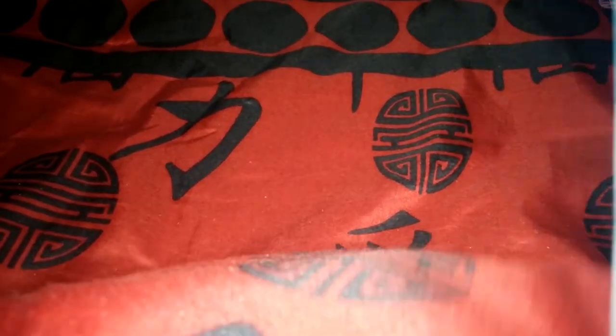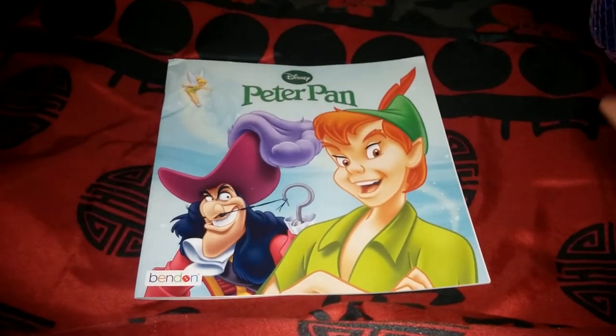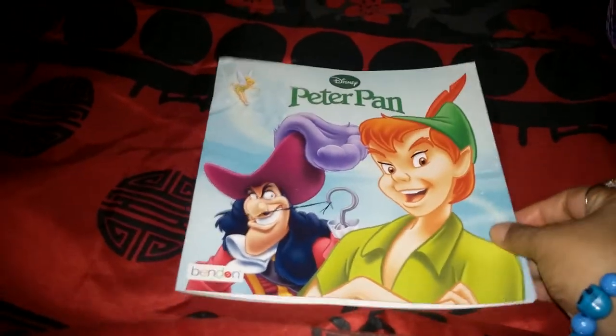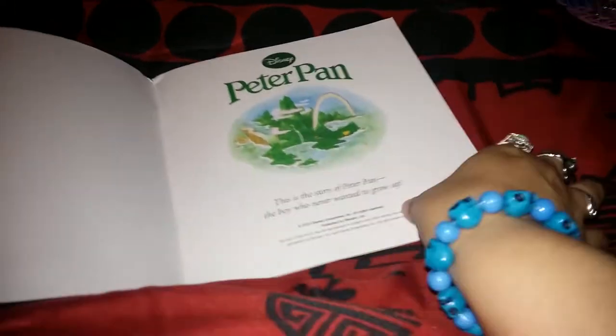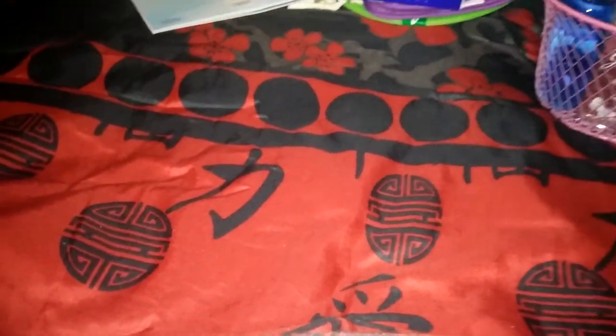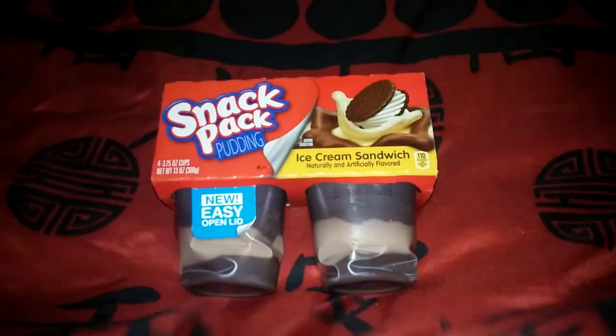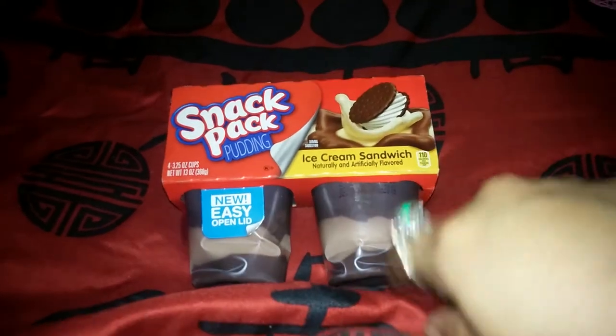My kids love books and they like me reading to them at night, so I got this Disney Peter Pan book. I also got them these pudding ice cream sandwich flavored pudding snacks — they got a little crushed on the way home, but my kids love pudding, so I got that just for them to snack on.